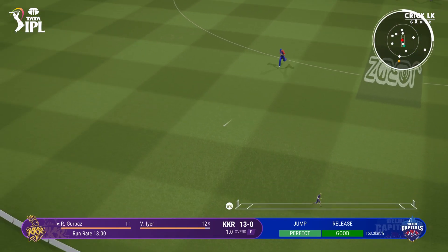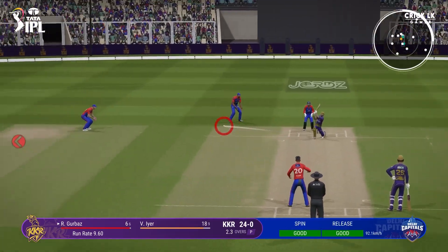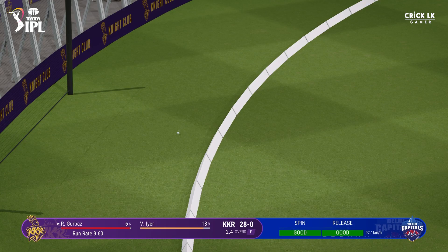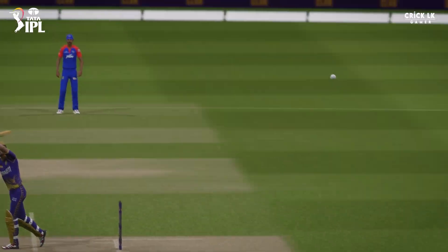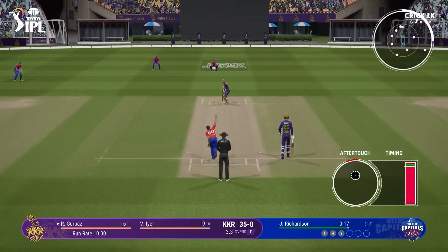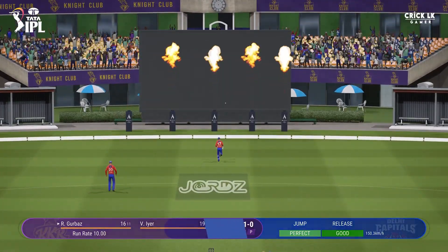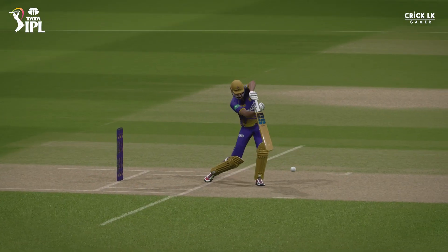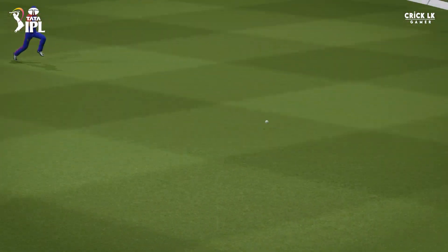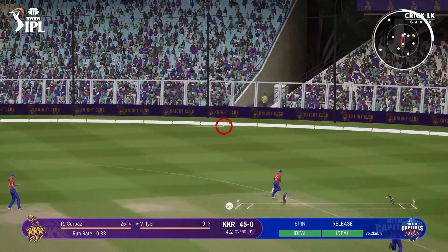Straight drive. Mid-off will cut that one off — nearly got through them. Pushed under the front foot, got that away nicely. Oh, now then — that's high in the end. Batters should get a few here. Oh, that's a great shot early on, wide as cover. That'll give him a bit of confidence early on. Beats the cover field — nice shot.